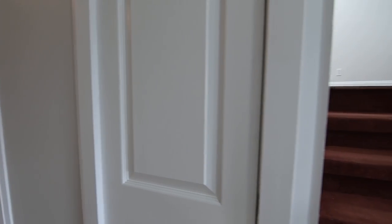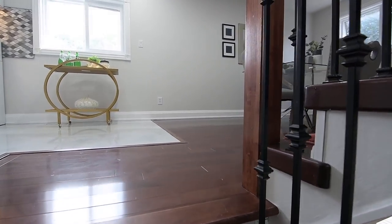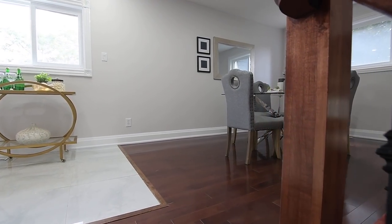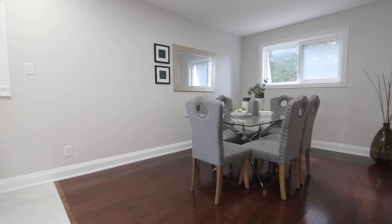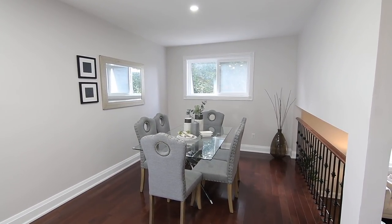Both the upper main and upper bedroom levels also feature hardwood flooring, with the main level showcasing the open concept kitchen and dining rooms, which have windows with north, south, and east-facing exposures, as well as pot lighting for ample brightness.